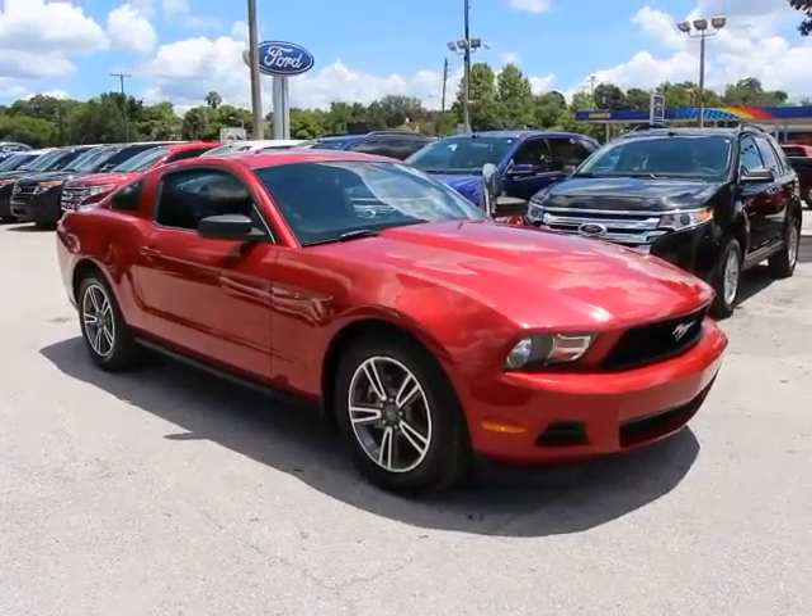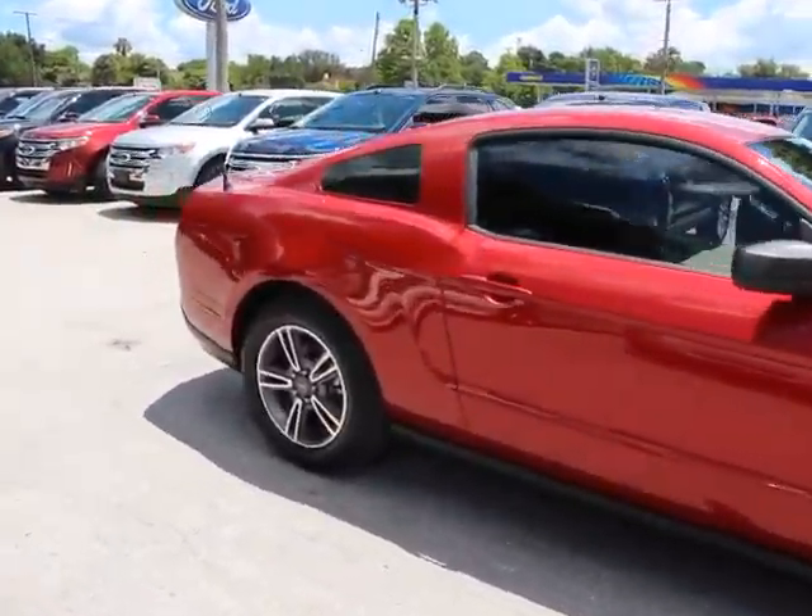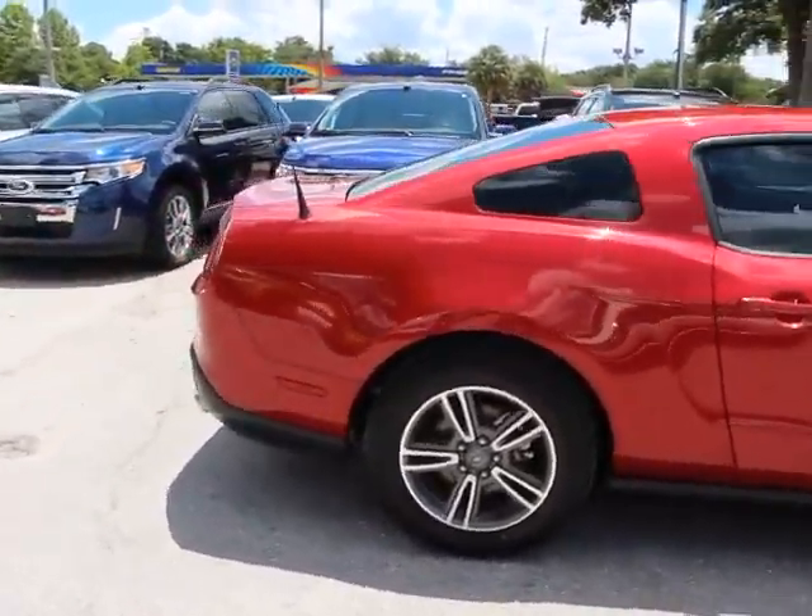2011 Mustang. The Mustang is race-worthy and ready for the track. This vehicle has less than 70,000 miles.